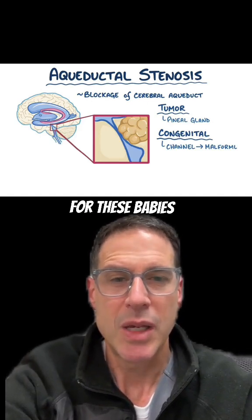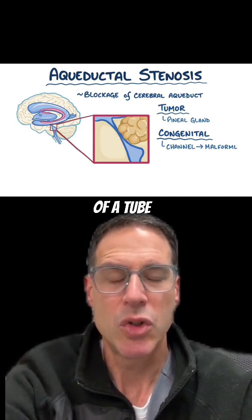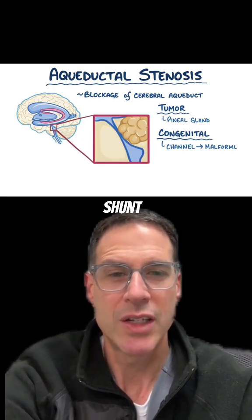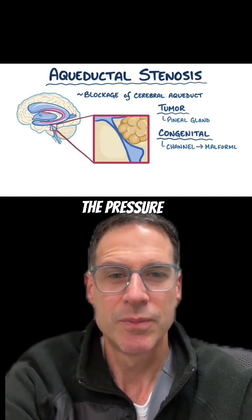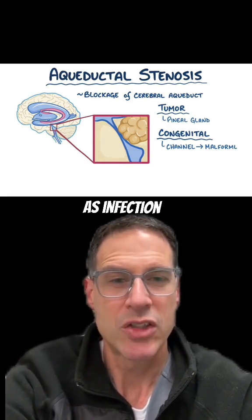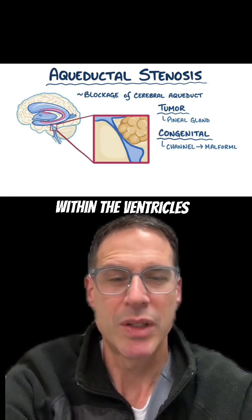Luckily for these babies, there is a surgical procedure involving placement of a tube into the lateral ventricle called a ventriculoperitoneal shunt, which alleviates the pressure. There are, of course, other causes of hydrocephalus in the newborn, such as infection and also, as I mentioned, bleeding within the ventricles.